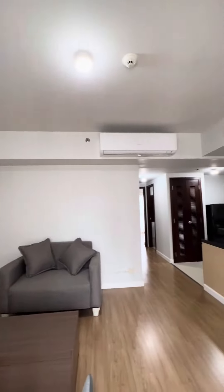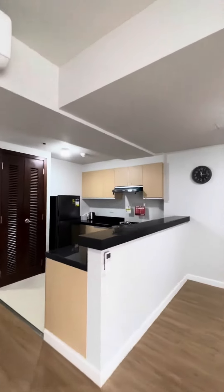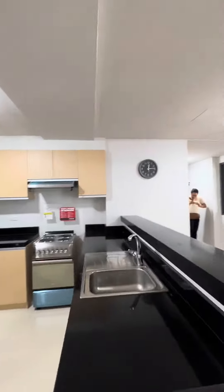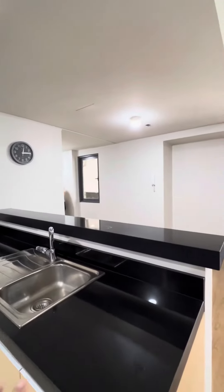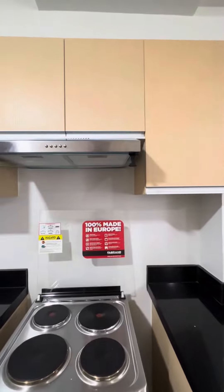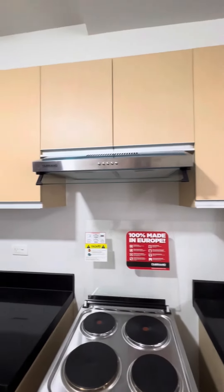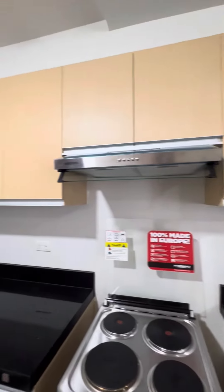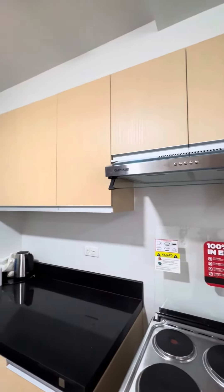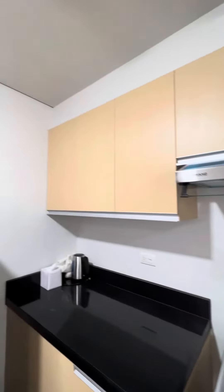So this is the living space, and that's your kitchen. You have here your sink, your countertop, and then your provision for your stove. And also you have here your range window. Part of the turnover is the appliances, as mentioned.